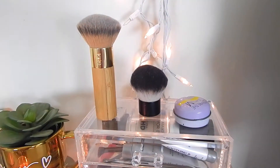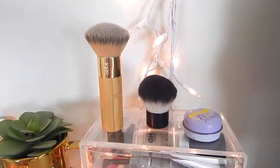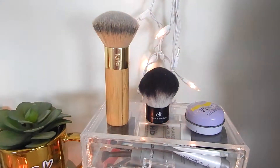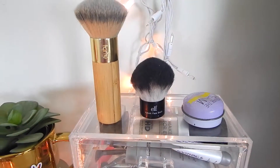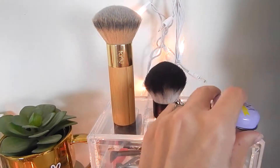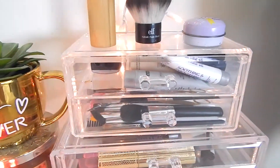With that said, just wanted to put that little disclaimer out there, but let's get on into the video. So let's start with this little collection of drawers. On top I just have my Tarte foundation brush, this e.l.f. kabuki brush, which I've bought and replaced for several years because it's honestly an amazing brush and it's $3. I also have my little You're the Balm lip balm.